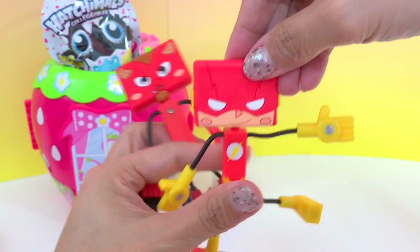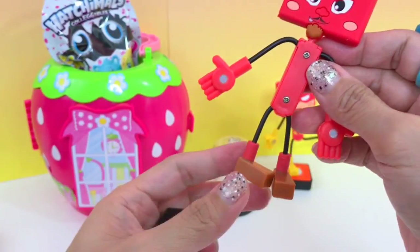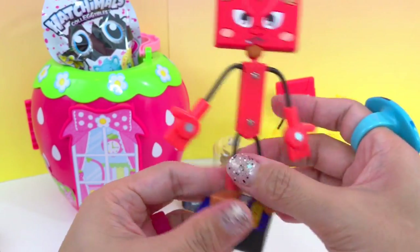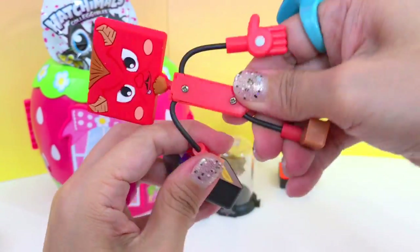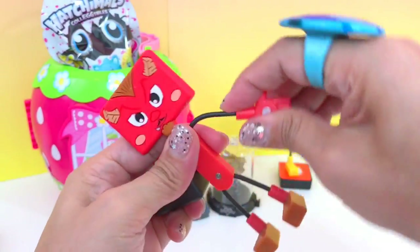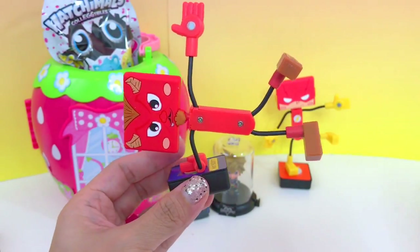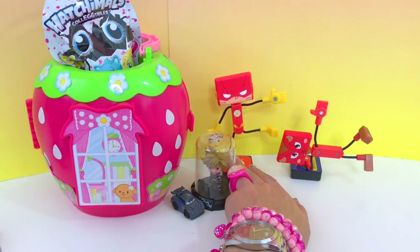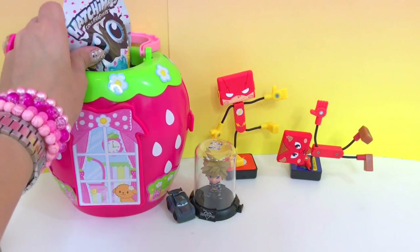Oh yeah, that is nice! This is super cool — it has magnets on the hands and feet. Let's see what we can do with this figure. Nice! Isn't it cool?